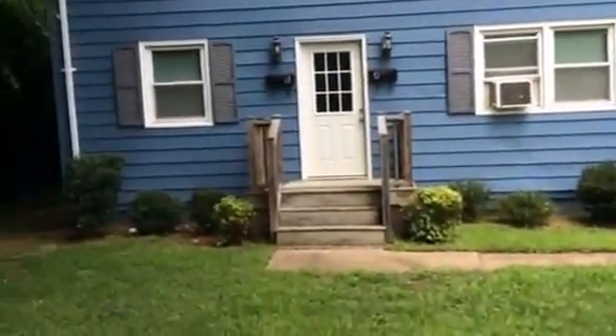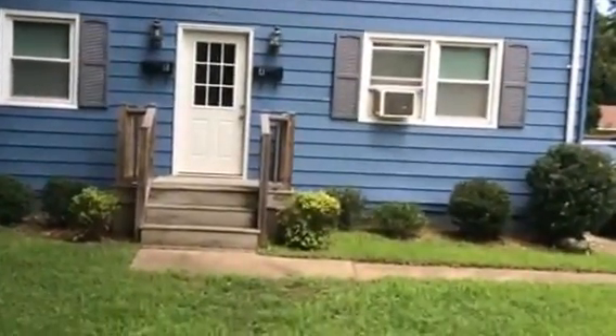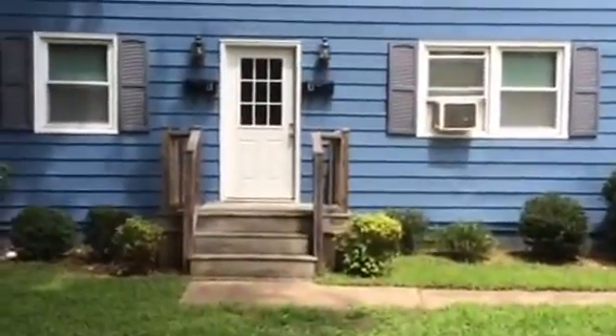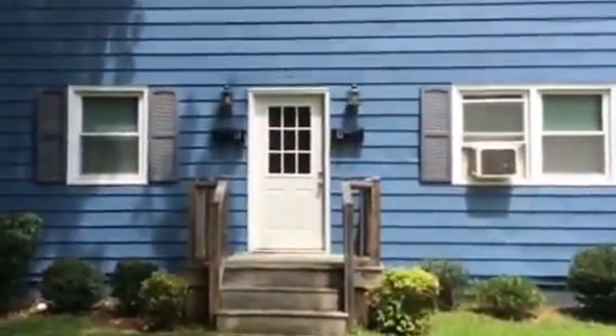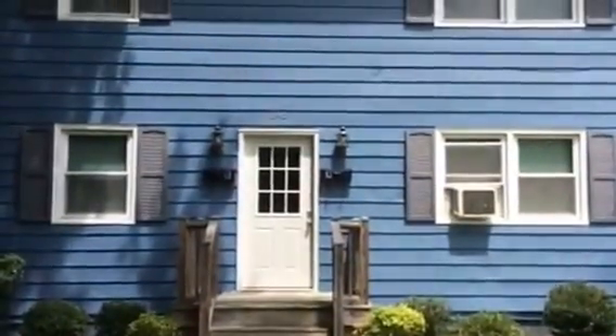Okay, this completes your tour of 246D View in Norfolk. I can be reached at 757-773-RENT. You can see this and all of our available properties at TidewaterHomesVA.com. Thanks and see you next time.